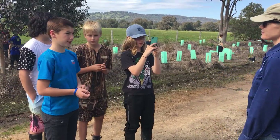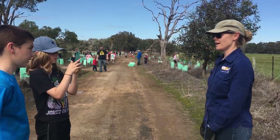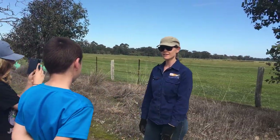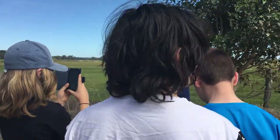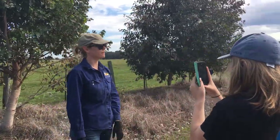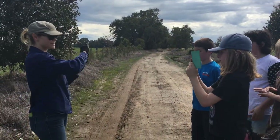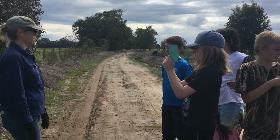How long have you been here? We've been doing it for 10 years with the primary school. You remember planting from a very young age. We started in 2007, and if you go up that end where we started, it's really lovely — lots of birds, lots of logs, leaf litter, shrubs, trees. It's like a little ecosystem that we're creating.